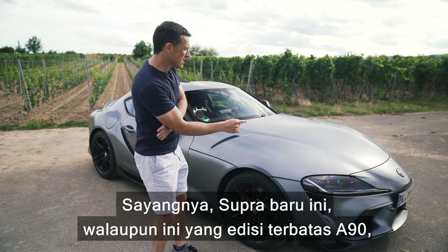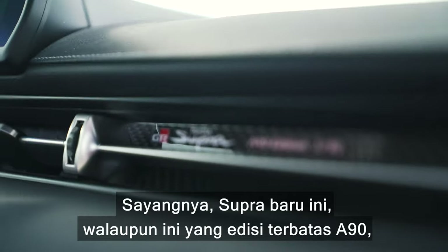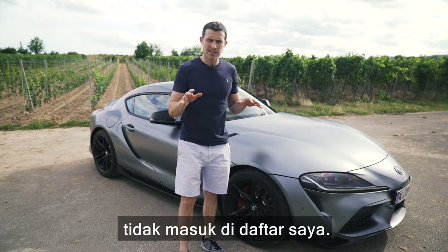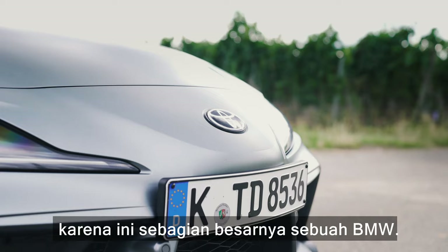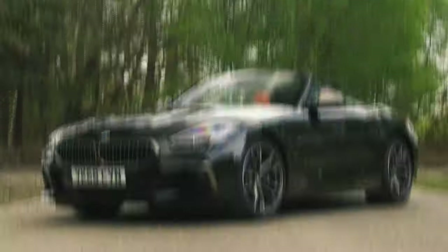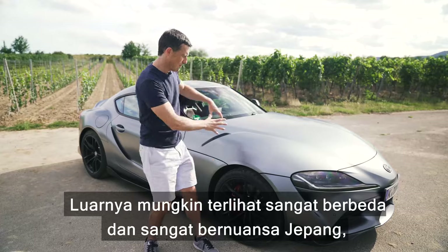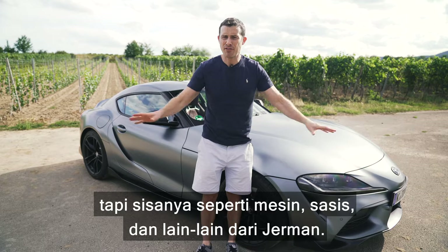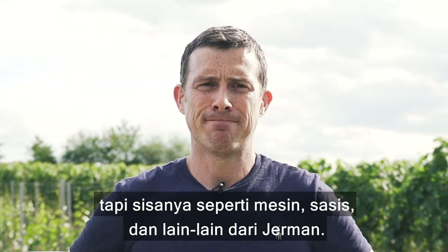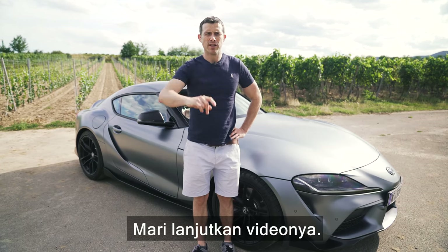Unfortunately, this new Supra — even though it is the A90 Limited Edition — isn't in my list, because I'm disqualifying it for the fact it's mainly a BMW. The outside may look very different and very Japanese, but the engine, the chassis, everything else is German. Anyway, on with the video.